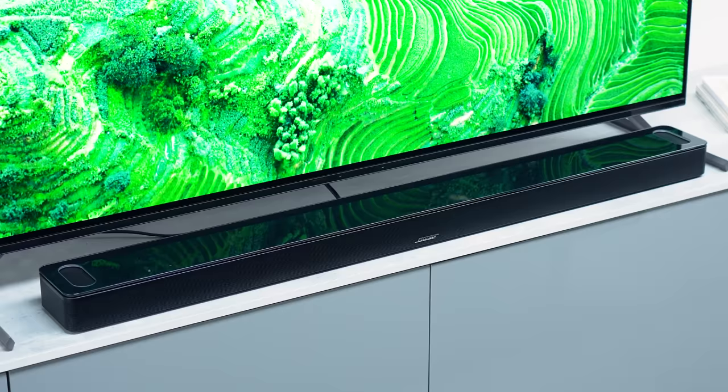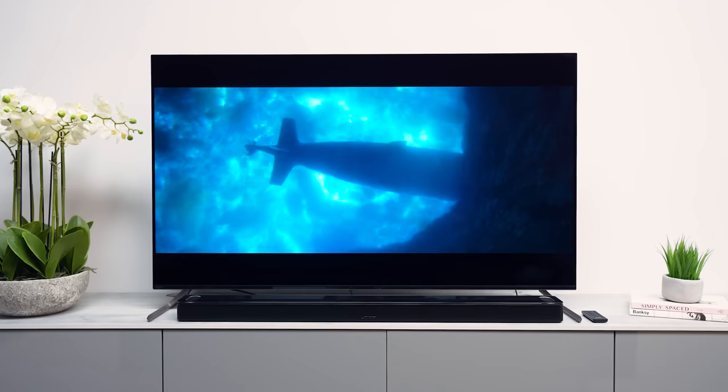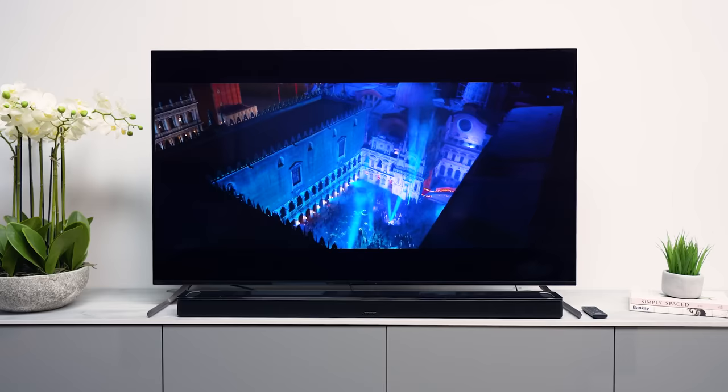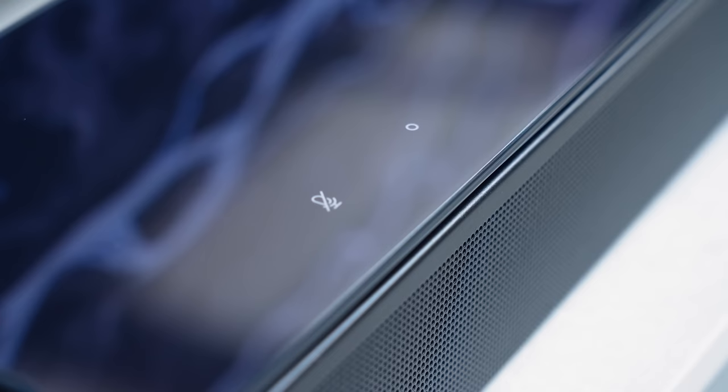The first soundbar on my list is the Bose Soundbar Ultra. This is actually a refreshed version of the very popular Bose 900 soundbar. Coming in at £899, this Ultra boasts nine speakers, including two upwards firing speakers for the heights, but no sideways firing drivers. It does a really great job with Atmos content and in testing, I didn't feel like I missed out on the lack of sideways firing drivers. The soundbar does a really good job of projecting sound around the room, delivering Atmos effects and offering a pretty wide soundstage. It's a great looking soundbar with a premium finish and it's also nice and slim to sit under your TV neatly.